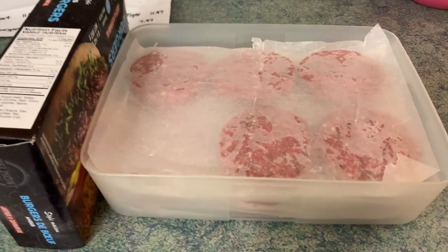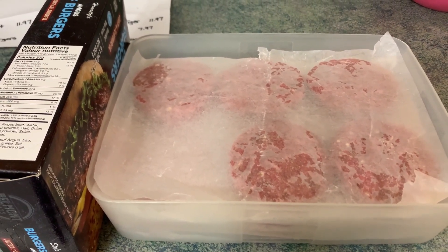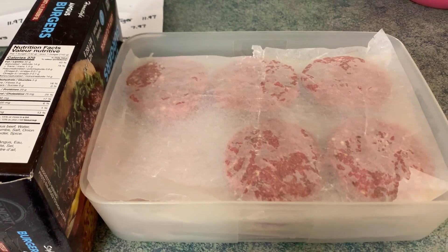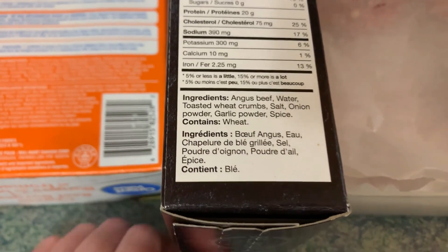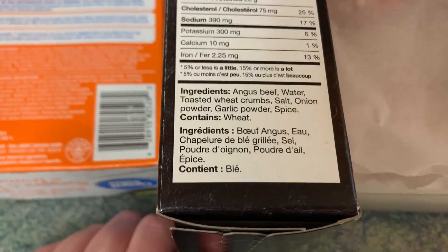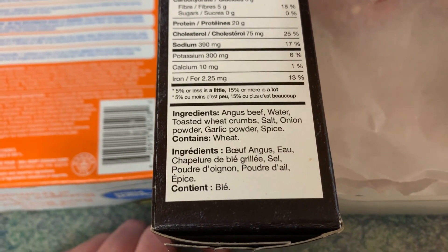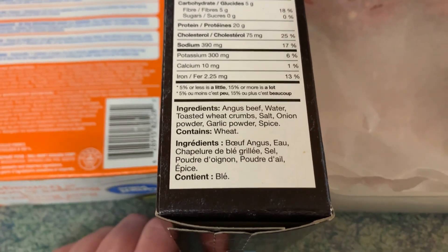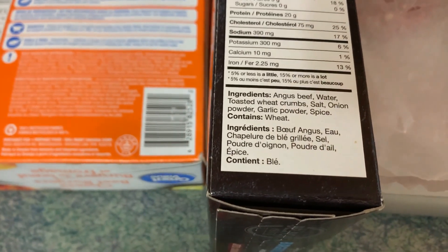I know exactly what are in the burgers — there are no preservatives, no chemicals, no fake flavorings, no additives. And I did take a look at the ingredients on the Giant Tiger ones. I was pleasantly surprised to see: Angus beef, water, toasted wheat crumbs, salt, onion powder, garlic powder, and spice — all ingredients that you know the names of and don't sound weird.